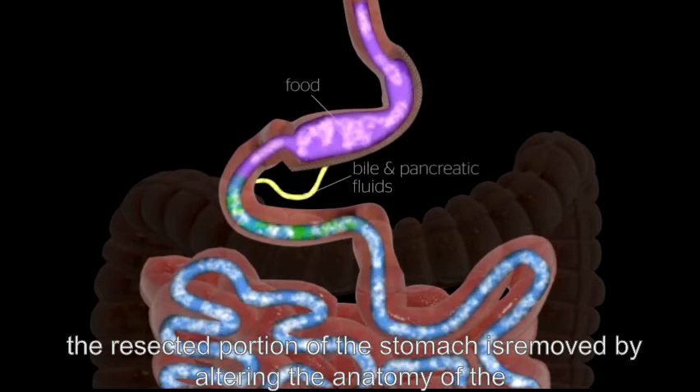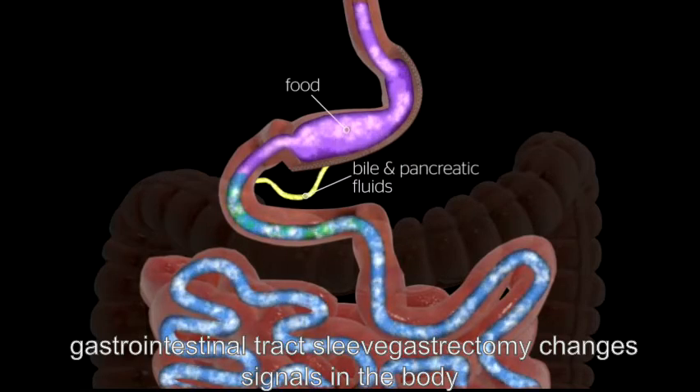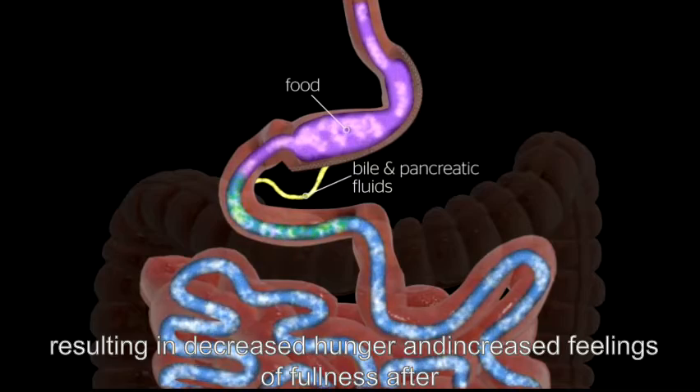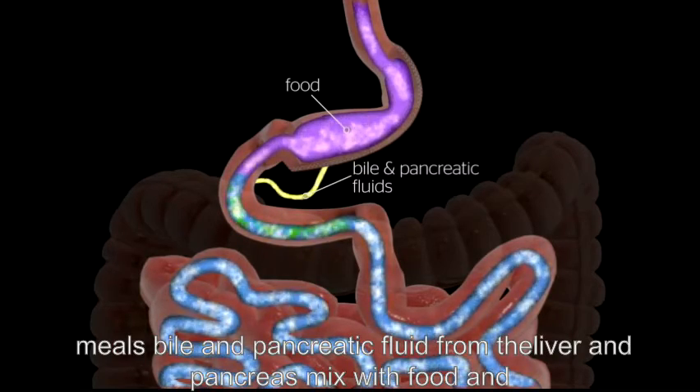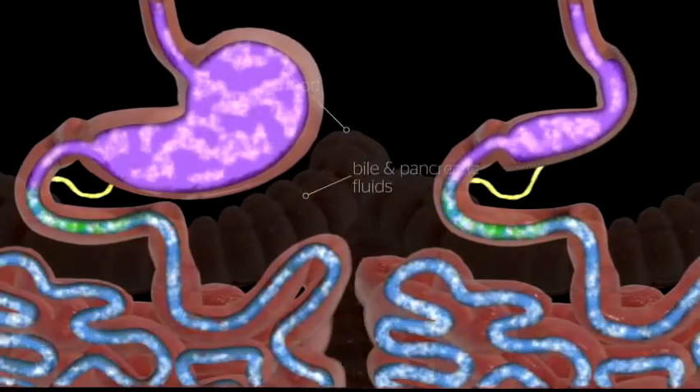By altering the anatomy of the gastrointestinal tract, sleeve gastrectomy changes signals in the body, resulting in decreased hunger and increased feelings of fullness after meals. Bile and pancreatic fluid from the liver and pancreas mix with food and allow it to be completely digested and absorbed in the bowel.